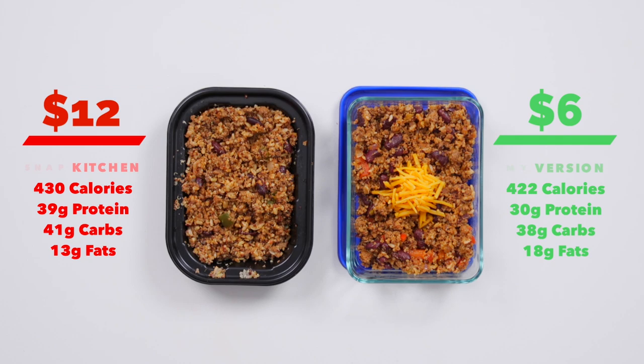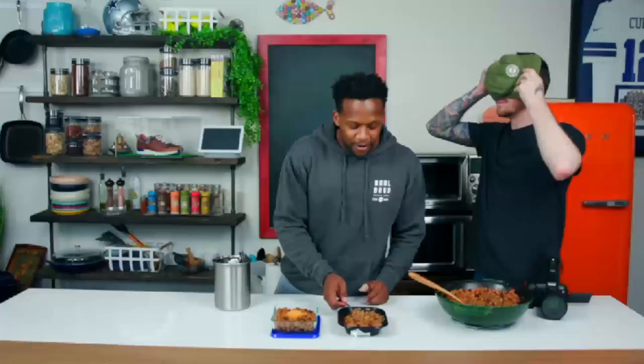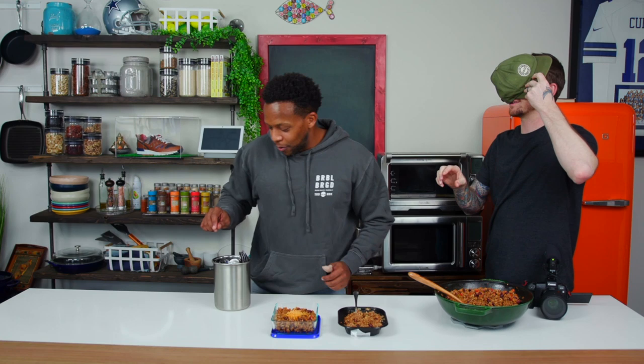I thought, why don't we have you taste it, Jesse? But you've got to do it blindfolded. They're both warm. Just open up and say ah, and I got you. Here we go — that's the first one. Now here's number two. Okay, you can take your blindfold off. I really liked number two. That's ours. What did you like about it? The seasoning was way better, way fuller, way more just like what it needs to be. Was it moist? Yeah.